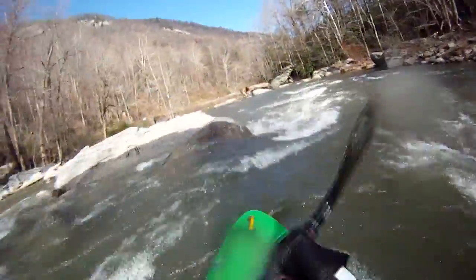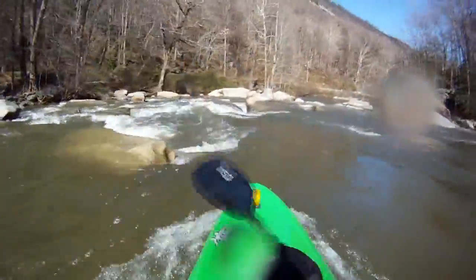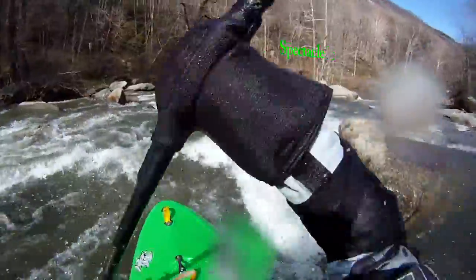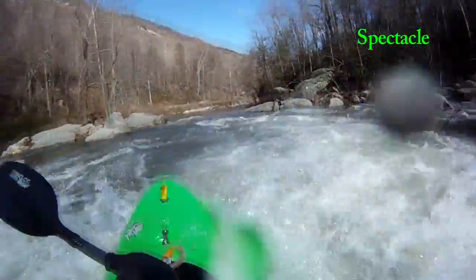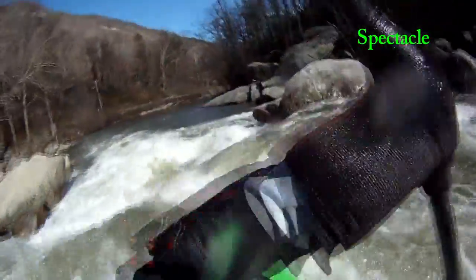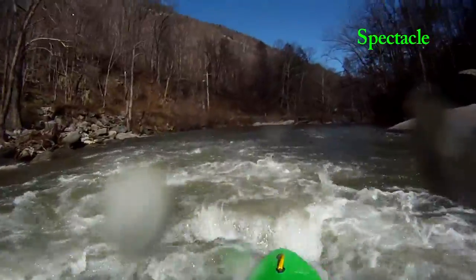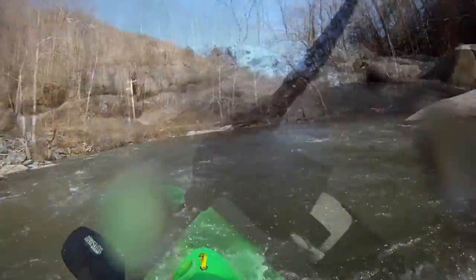Coming up is a rapid right by the road — kind of a spectacle, so that's what I'm calling it: Spectacle. A lot of people stop on the road and there are tourists watching. Start with this boof, fade into it, then just follow the water down. Nice rock, curving back over to the right, curving a little left, and punching through the bottom hole.